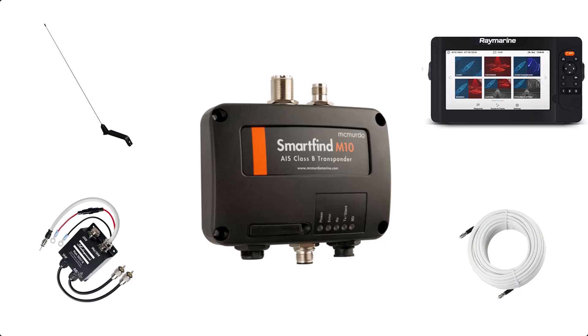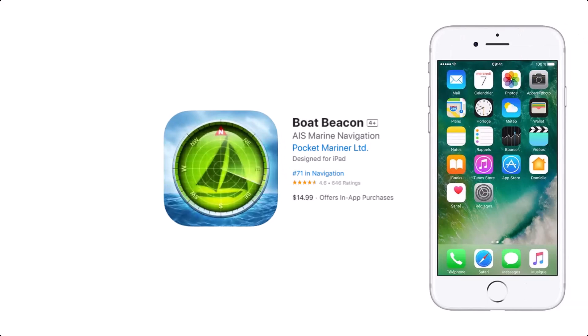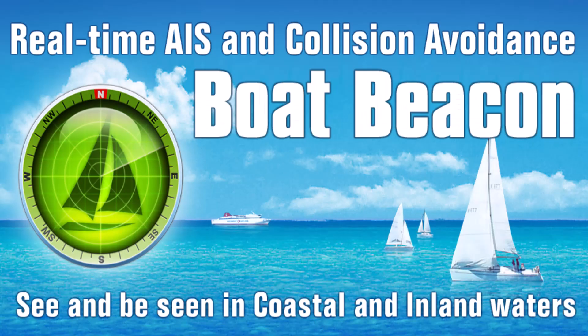Would you believe me if I told you you don't need any of this technology? You can use your mobile phone and download an application called Boat Beacon for £15. It will transform your phone not only into an AIS receiver but a transponder so other boats can see your position. Boat Beacon does have its limitations — it relies on phone signals, so as soon as you go further than 10 or 12 miles offshore you lose the ability to have AIS and transpond to other boats.